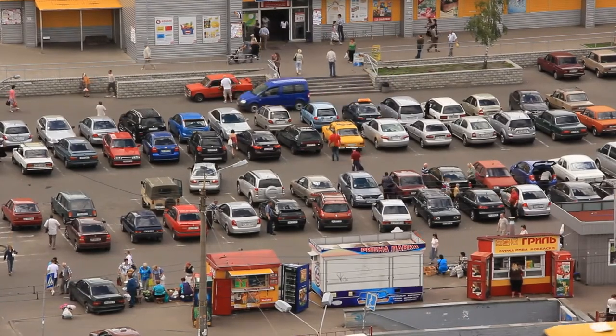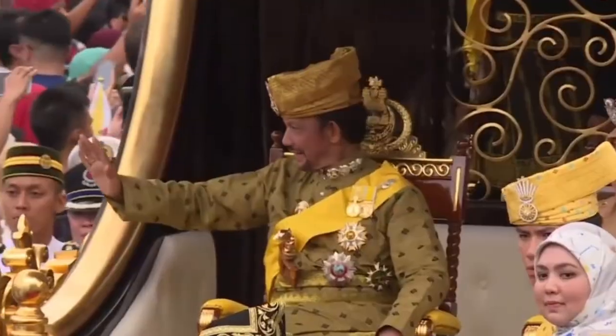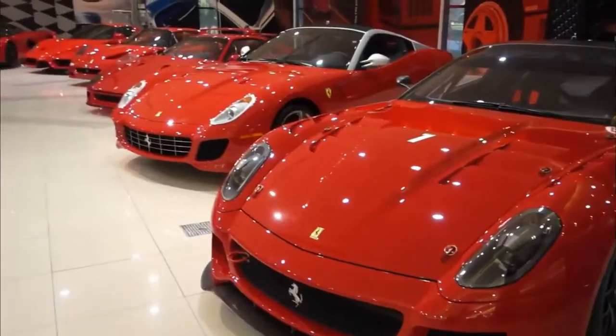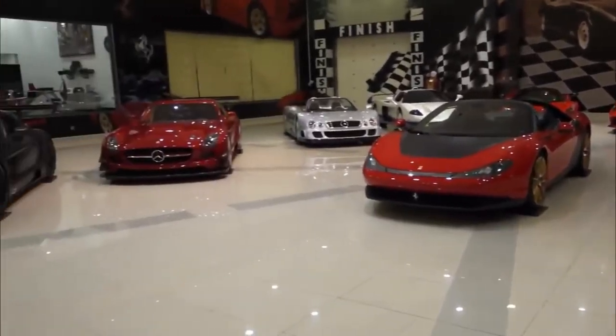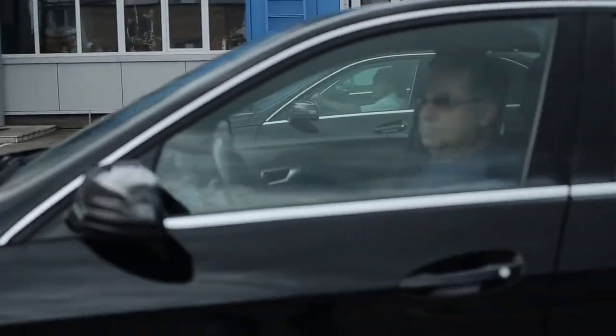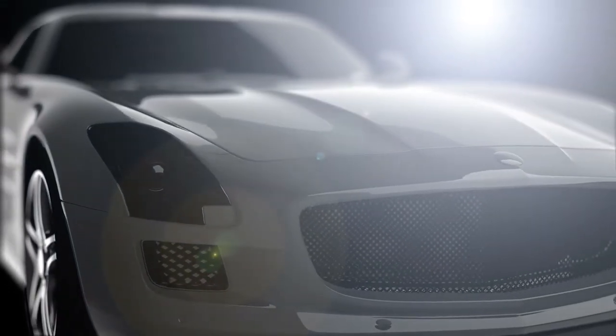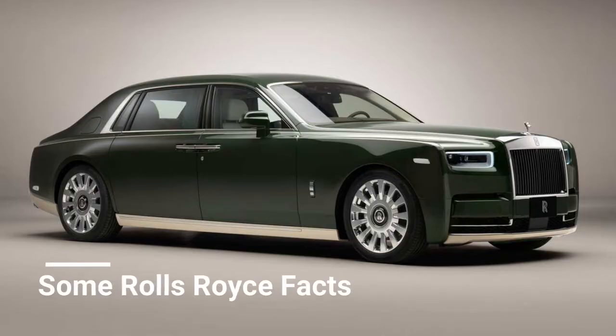Although smart cars are making a steady entry into the automobile market, nothing can replace a Rolls-Royce. The Sultan of Brunei owns a collection of 500 Rolls-Royce models, which is by far the world's most extensive collection. Most billionaires own at least one personalized version of Rolls-Royce, and it almost seems mandatory to have one in their armada of supercars and luxury automobiles.